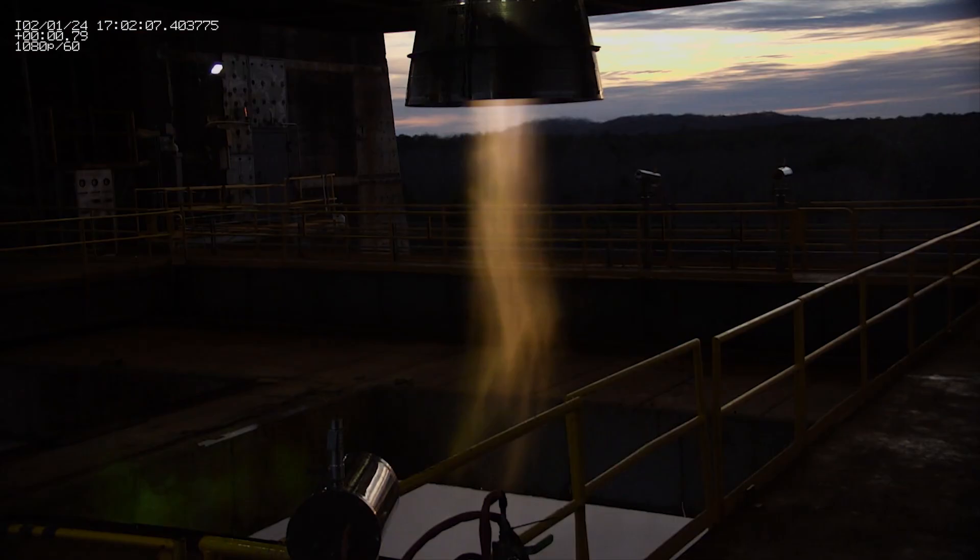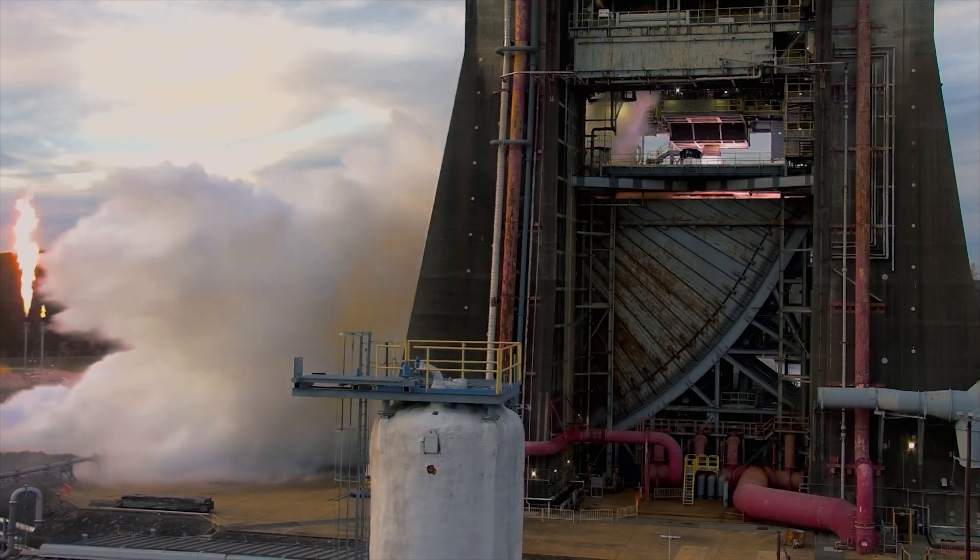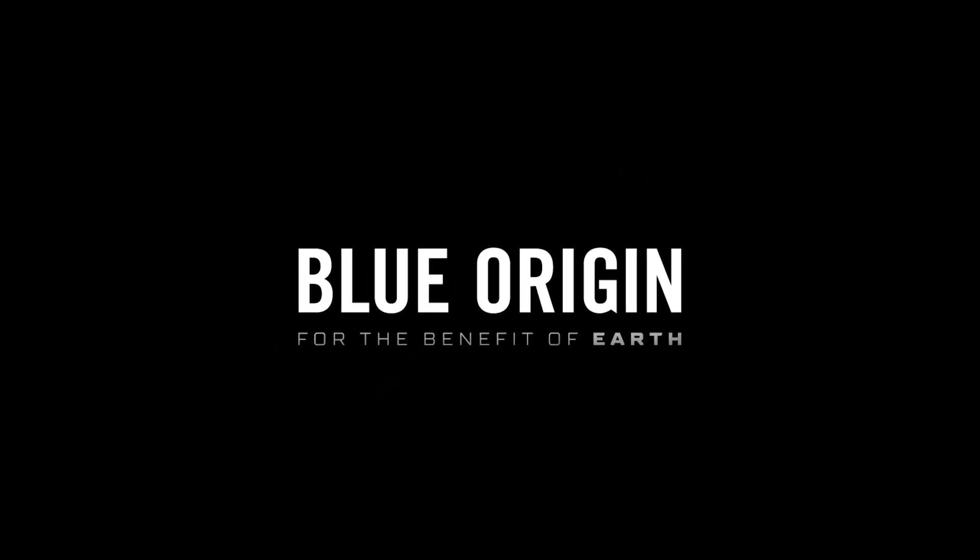For the first time in 25 years, rocket engines are here being tested. It's back. We're back!